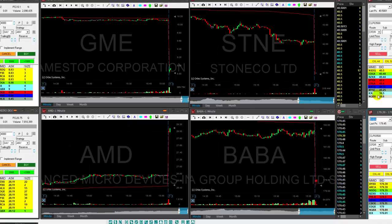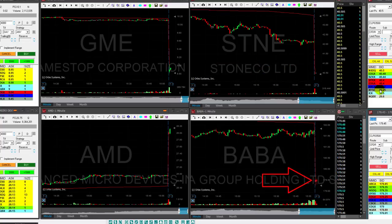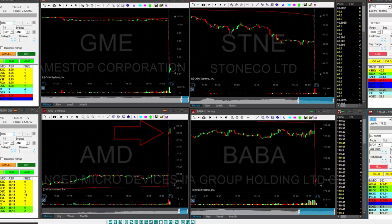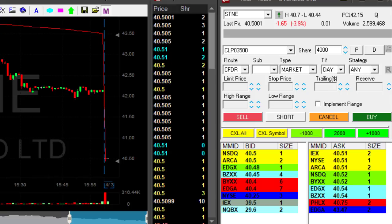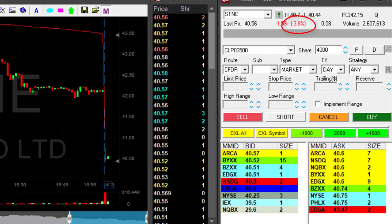Hi traders, here are my main candidates for today: GME which is gapping down, STNE which is gapping down very strong, BABA the same, and AMD which is gapping up today. All of them are very interesting. I like to take big gaps, and STNE as you can see is down almost four percent.